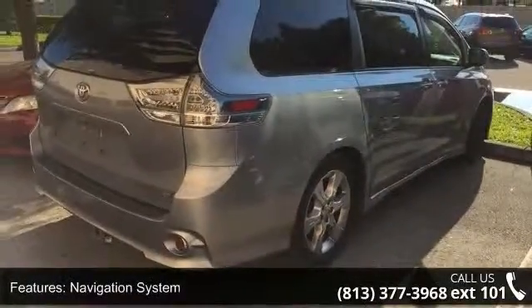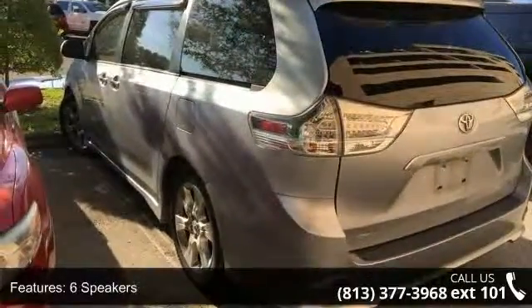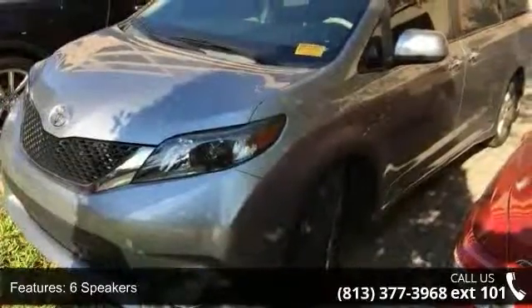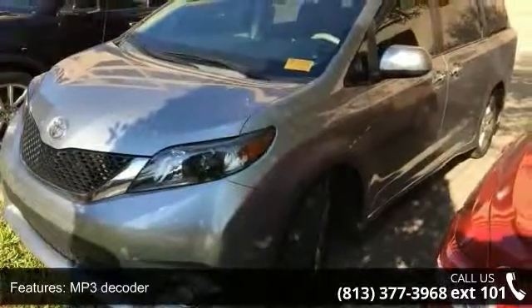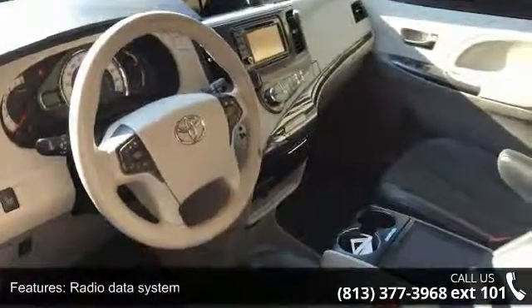Enjoy these notable features: Navigation System, 6 Speakers, MP3 Decoder, Radio Data System, Air Conditioning, Automatic Temperature Control, Rear Air Conditioning, Rear Window Defroster, Power Driver Seat, and Power Steering.